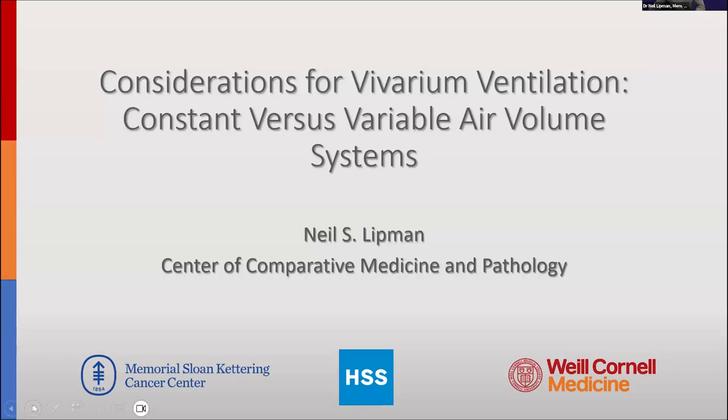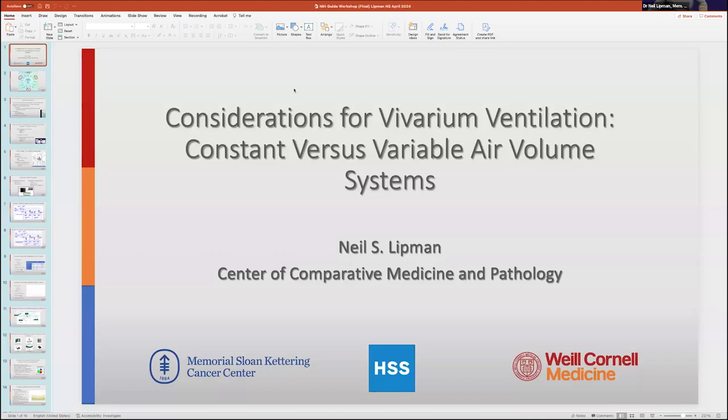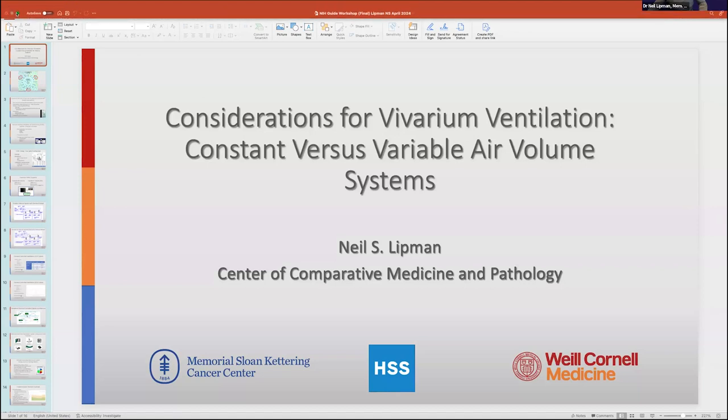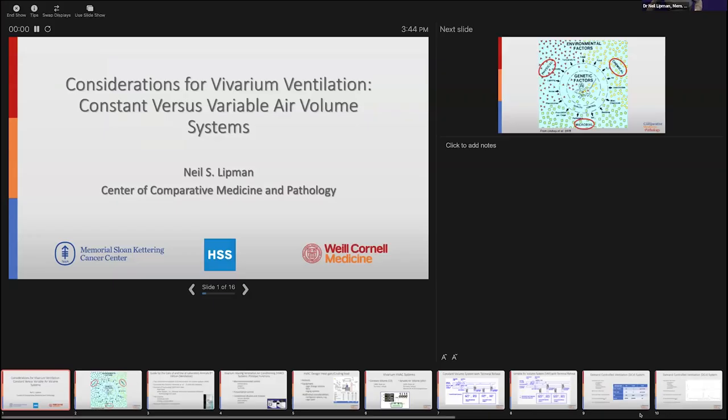Our first speaker is Professor Lippman. He shares his screen and introduces himself: his name is Neil Lippman and he directs a large multi-institutional animal care and use program in New York. After briefly resolving a screen-sharing issue, he opens with a reference to the 'back to the future' theme, noting there is actually a play on Broadway by that name.